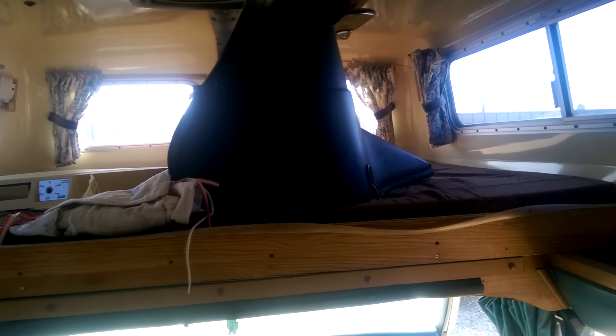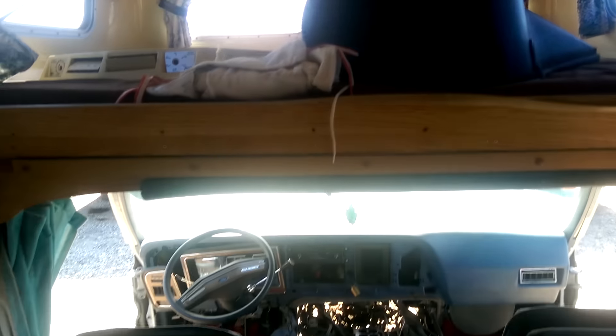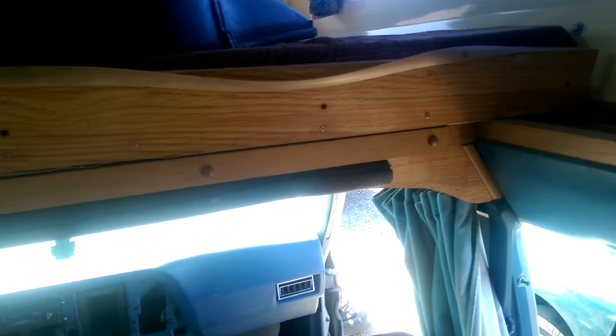Here's your doghouse right there, and you have a bed up there and a bed right down here. There's some old audio box stuff — nice, I like it.